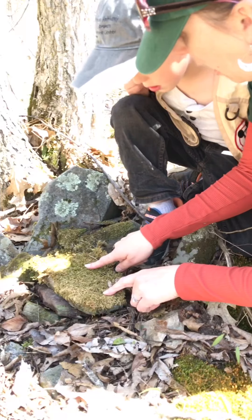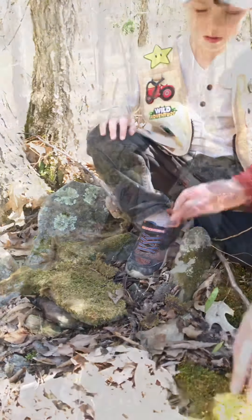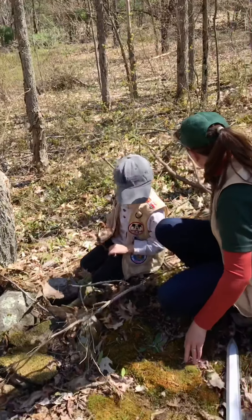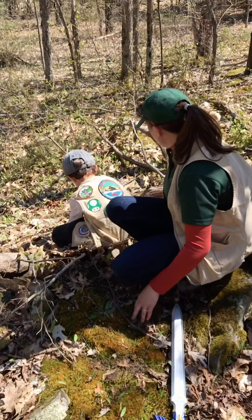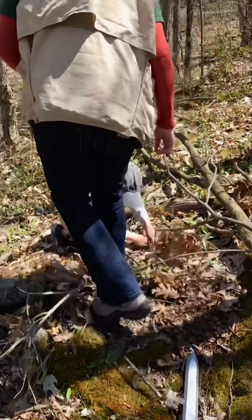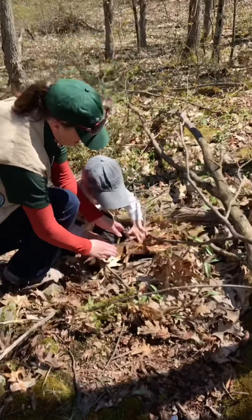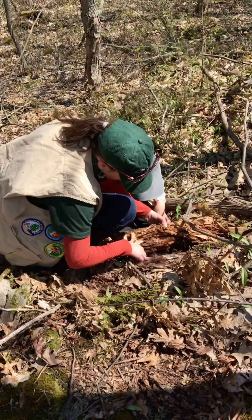What's living on top of the rocks, Gavin? Moss! Yes, moss also lives on rocks. Let's try to lift up this log and see if we can find anything. It's so rotten — we need rotted things. Rotting logs are just as important as rocks.